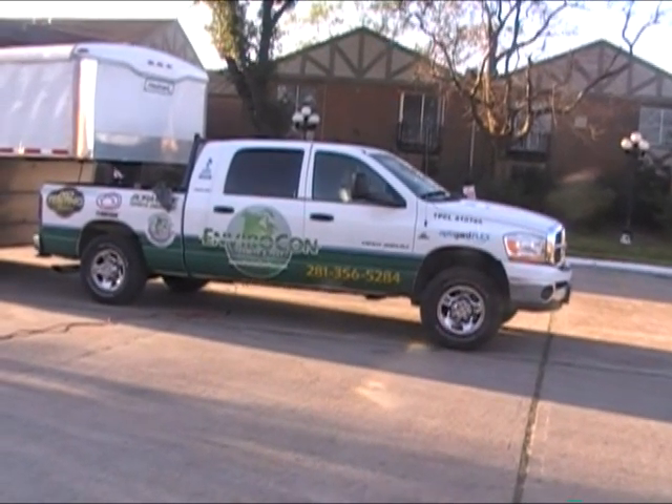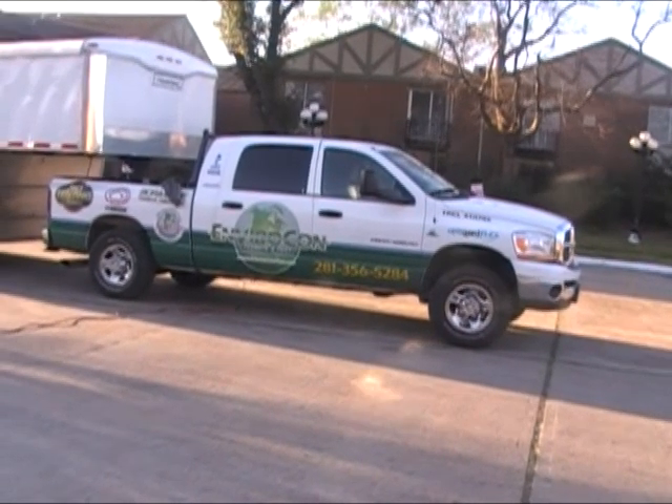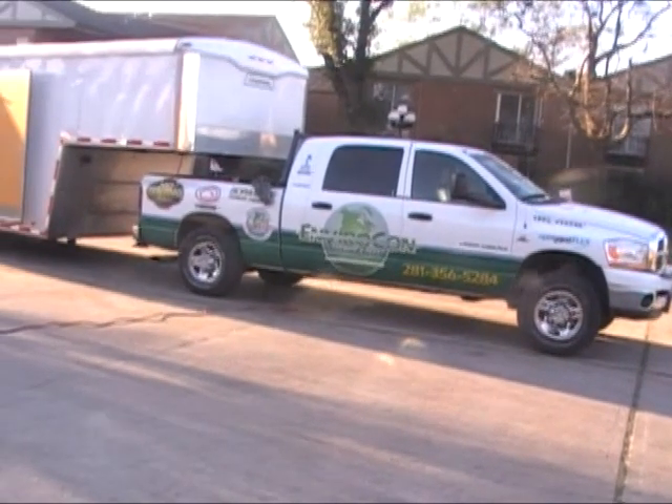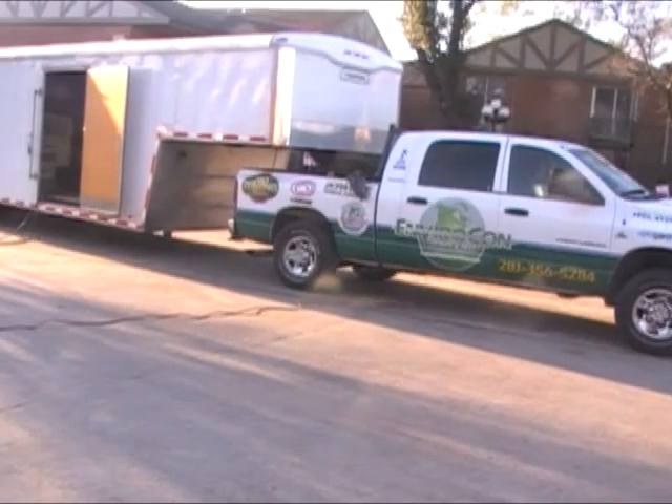They die within seconds. This shot is at the end of the day — the treatment is complete. Workers are breaking down the equipment, bringing the heaters out of the apartment, and setting fans to cool down the apartment.